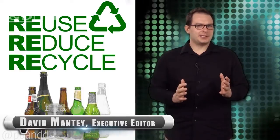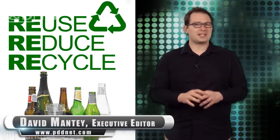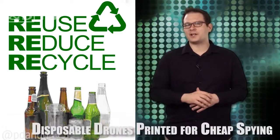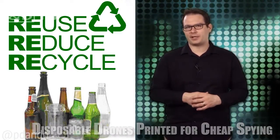Reduce, reuse, and recycle — now that's garbage, especially as our culture weans off of simple waste en route to complex, one-and-done electronics, as well as other intensely over-engineered phenomena. Enter the University of Sheffield, where engineers are 3D printing unmanned aircraft.